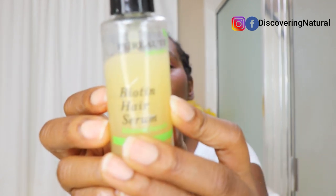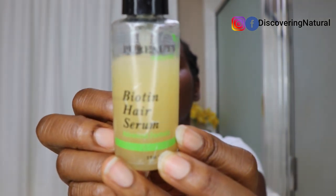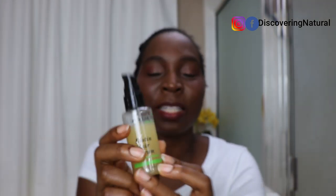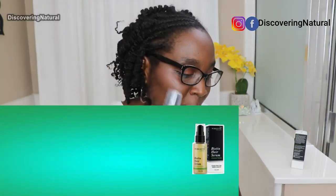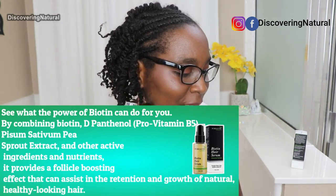I started using this product — this is the Purity Natural Biotin Hair Serum right here — and I started using it about 30 days ago, actually 30 days and two days, because today is June the 5th. When I started using it, this was what my edges looked like. The bald spot was there, it was shining, it was obvious.